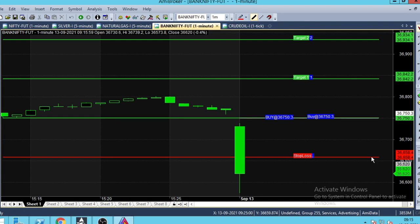Hello, now we have a 1-minute chart for Bank Nifty. This day is open for September 13th, Monday. On Friday, the market is closed.